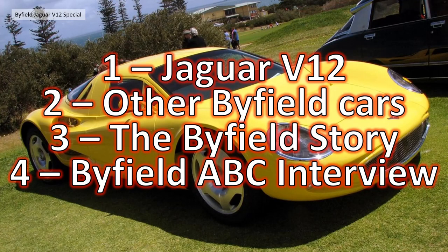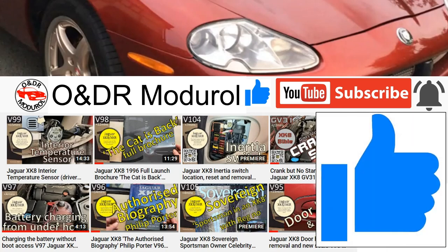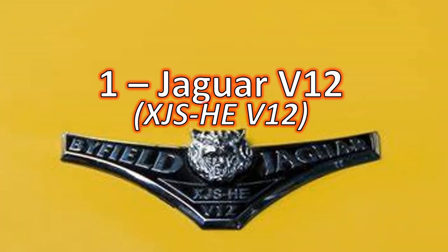Secondly, we'll look at other Byfield cars. Section 3 covers the Byfield story — the story behind the guy who actually built these cars. Section 4 features a Byfield ABC interview with the Australia Broadcasting Corporation, which is quite interesting — a bonus segment. If you're interested in Jaguars, I've got this YouTube channel dedicated to anything XK8, XKR, X100 related, and anything Jaguar. So, section 1: the Jaguar V12, formally called the XJS HE V12.